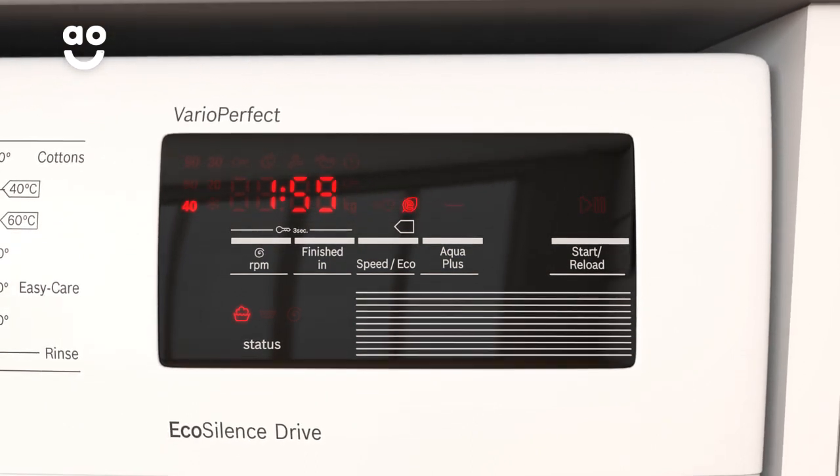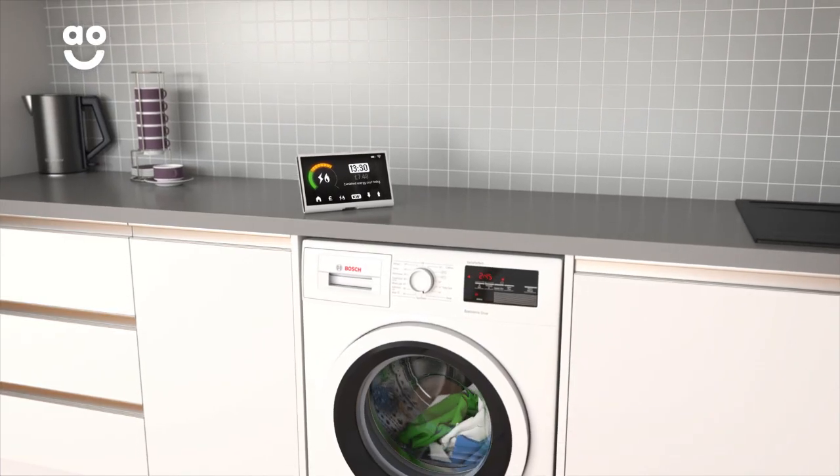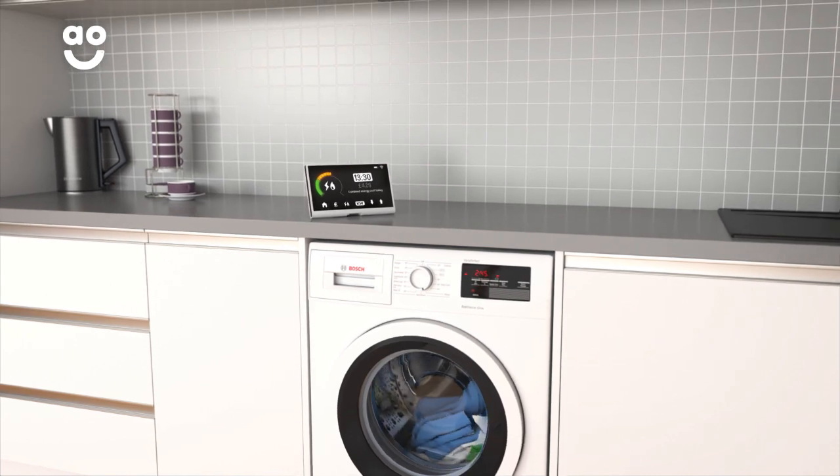If time's not an issue, then opt for EcoPerfect. It'll take a bit longer but will use less energy, saving you money on your electricity bills.